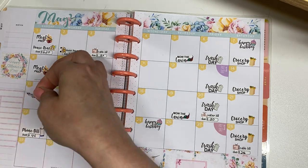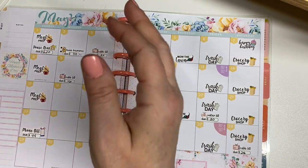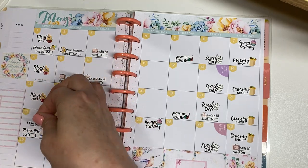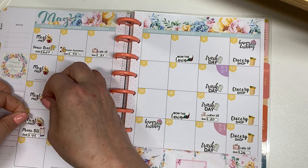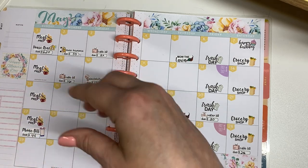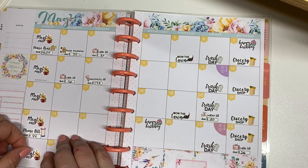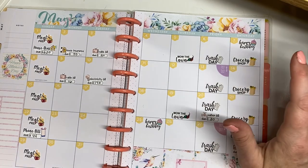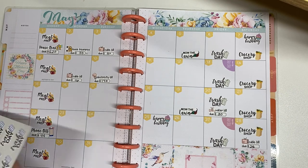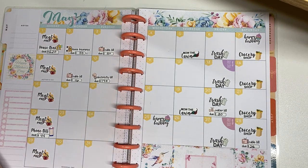My daughter has a bunch of HelloFresh meals. She got a box and then she switched her delivery day, and when she did that she ended up with like two weeks' worth of food in one week, which really stunk because we're having a hard time getting through it. But a lot of what we're eating for dinners is just HelloFresh. So I think that is everything. I've used all the stickers except for the little stickers that I made for Chewy's flea and tick meds, and I think that's it for the month.